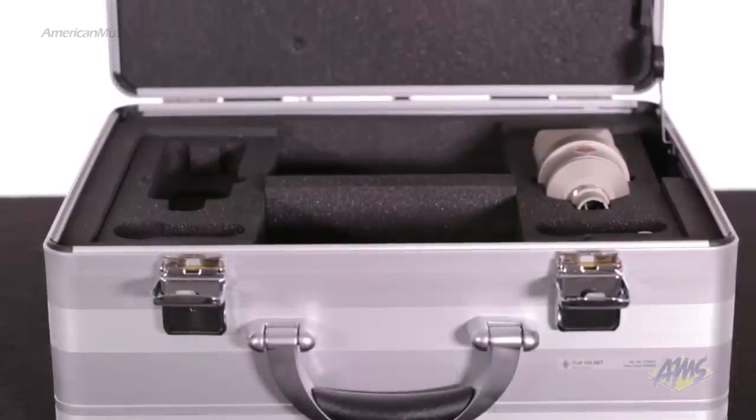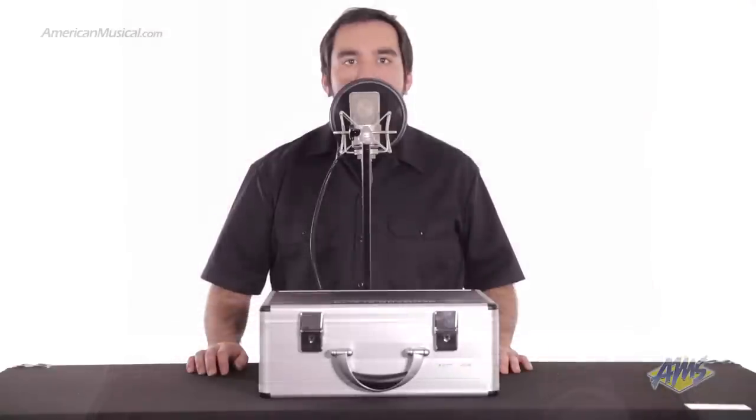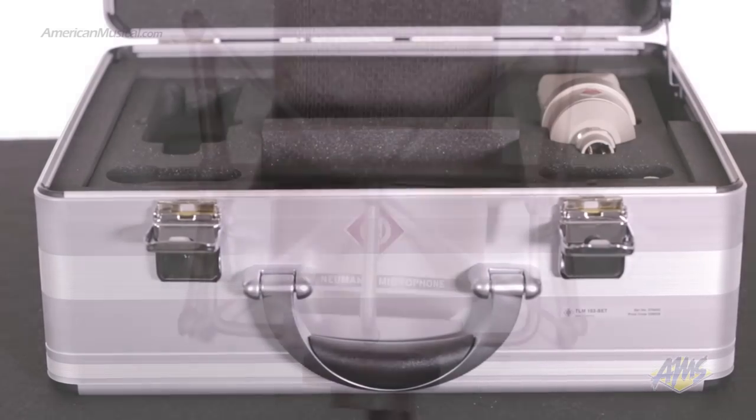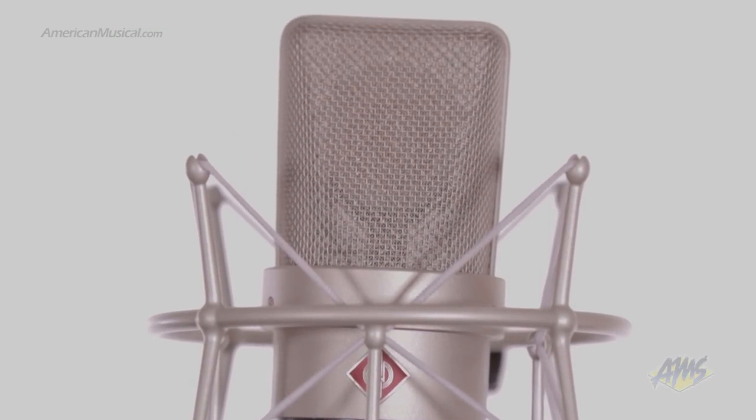The Neumann TLM-103 gives home studio users access to the kind of quality previously reserved for commercial recording studios. When you add the shock mount and the aluminum case, the TLM-103 is an incredible value for any studio.